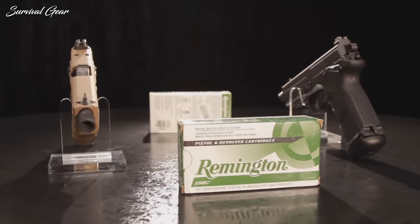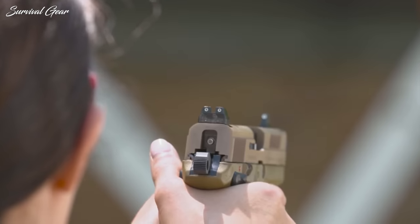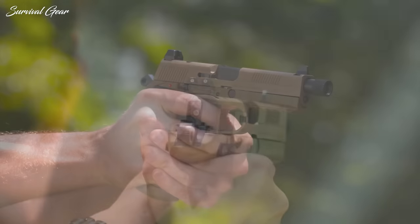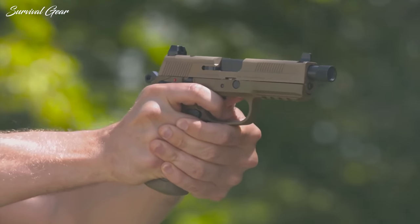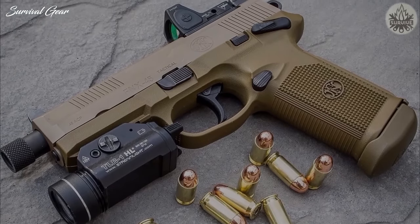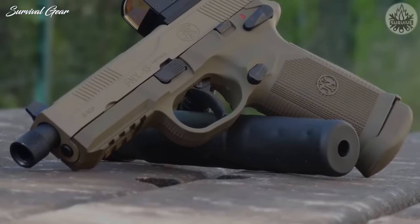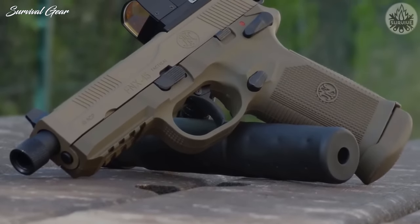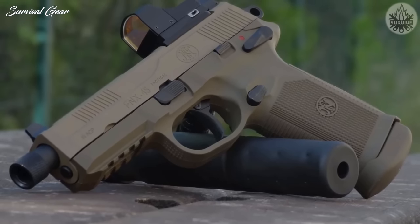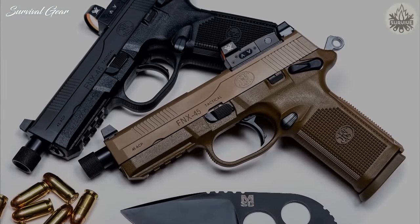Its 15-round magazine capacity and extended base plates mean you can shoot longer and reload faster, but these features are not going to be hidden very easily under a t-shirt. Put a red dot on it, attach a silencer and a weapon light — even better a SureFire or Steiner with an infrared laser to go with your white phosphor NVGs — and you have the best home defense handgun on the planet. Just don't expect to hide it at the grocery store or feel comfortable with it digging into your waist on a long road trip.